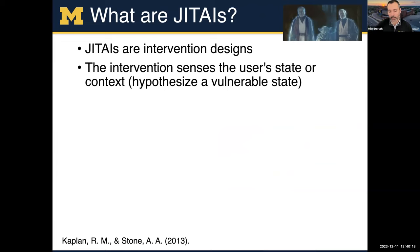An example might be: if every Tuesday night, a specific participant goes to the bar and drinks after work with their friends, and if you want them to reduce their alcohol intake, you might give them an intervention at that time. But you have to be able to sense and understand their state and context in order to provide that intervention.